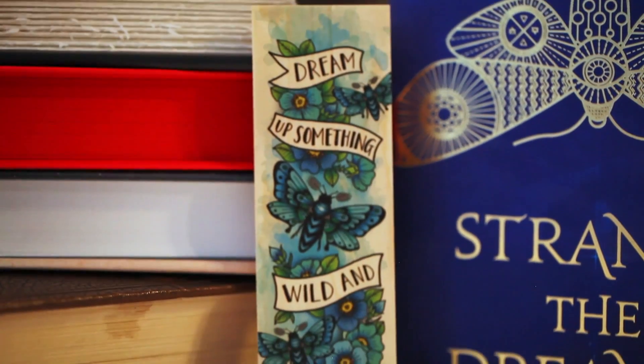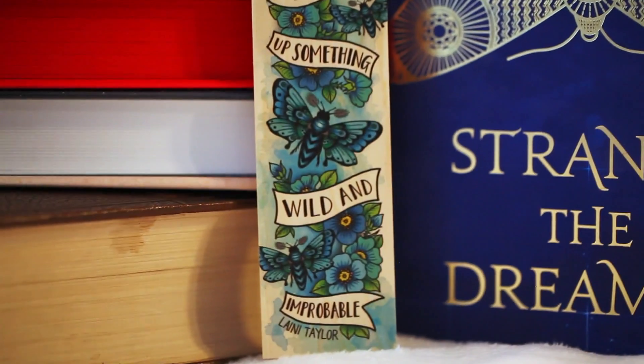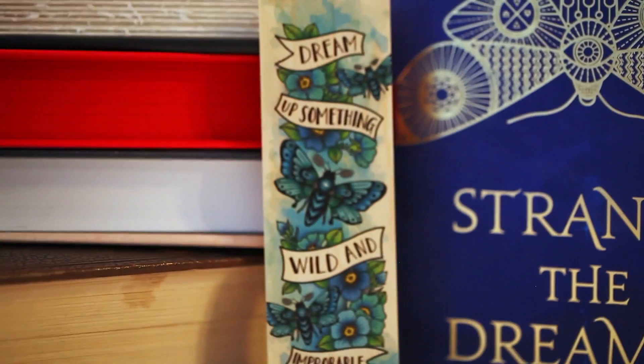I already know what shop this is from — this is from Ink and Wonder. I've gotten one of their bookmarks in an Owl Crate box before. They're wood bookmarks and they are stunning. This says: 'Dream of Something Wild and Improbable' by Laini Taylor — it's from Strange the Dreamer. These are quality made and the colors are just so beautiful — very vibrant. I think these might be my favorite bookmarks, honestly. I really love Ink and Wonder bookmarks.